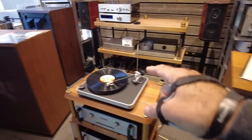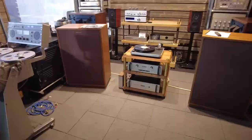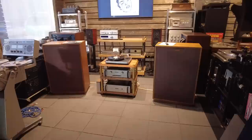Which turntable goes well with which phono preamp, with the correct cartridge loading — same for amps and preamps and speakers and wires and all that. So this is a good example of a turnkey concierge system that we've assembled together.